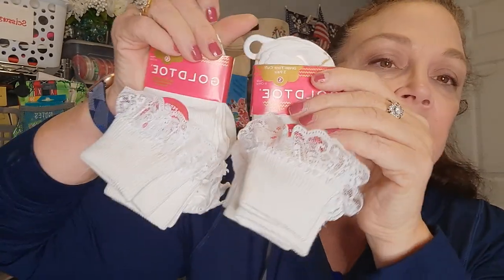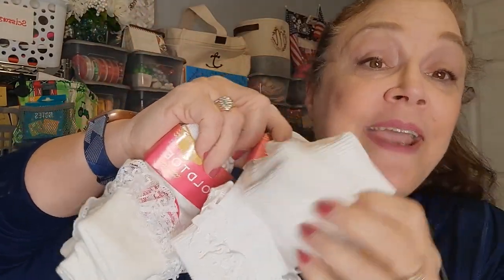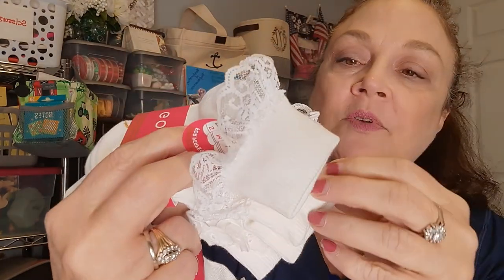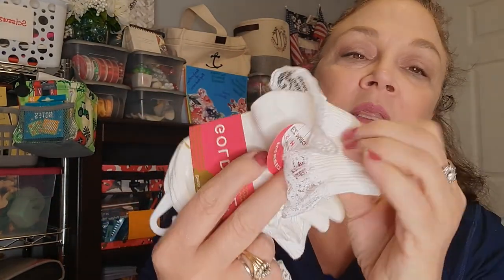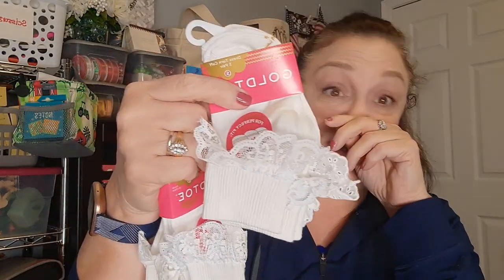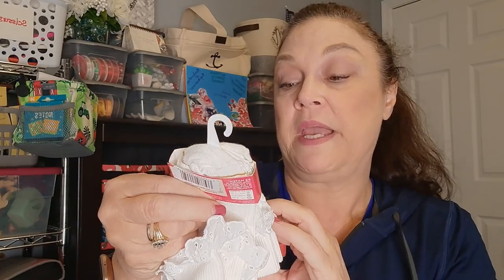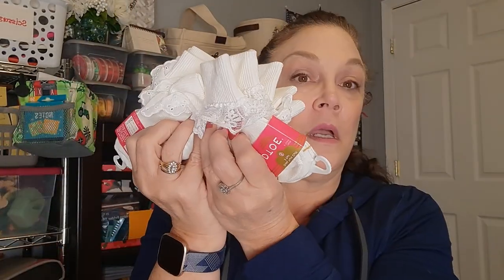I had no idea Gold Toe carried little frilly lacy socks - three pairs! The retail price on this is ten dollars but we paid a dollar twenty-five. Look at that lace - one type of lace, then a regular sock, and then another type of lace - three different types in one pack. The size is small, which fits shoe size three to eight and a half. My granddaughter is in a size seven maybe size eight, so I got two of these.